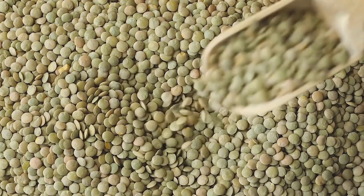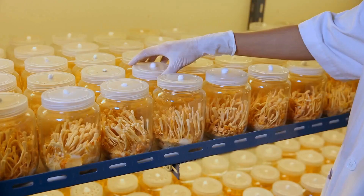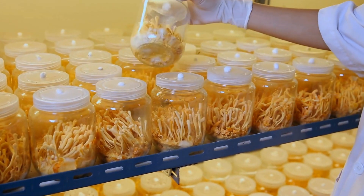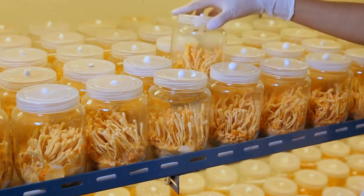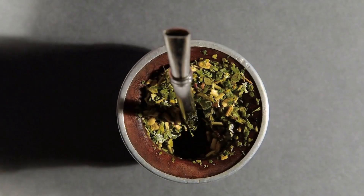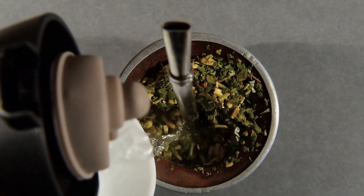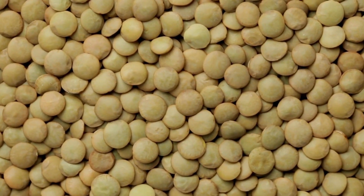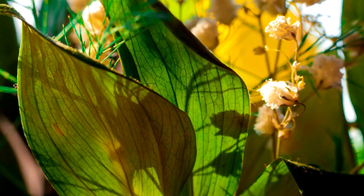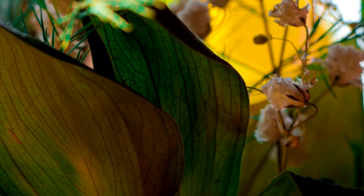Brown Lentils: Nutrient-Rich Marvel and Bone Health. Lentils are a common diet in many cultures over long periods of time, and with reasons that are well-founded. They aren't just tasty, but they are also loaded with vital nutrients that aid in general well-being. In the variety of lentils, the brown variety are a nutritional wonder. In this post, we'll explore the advantages of brown lentils as well as their role in the health of bones.